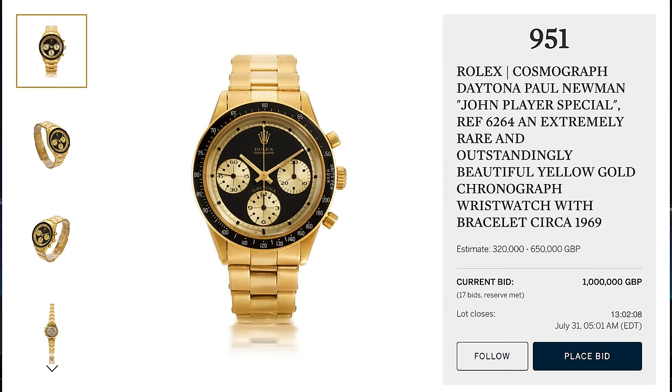We've talked about this watch prior, and the reason I reached out to you first and foremost is because you're probably one of the only humans on earth that have sold more of these than anyone else. Right now, as we are talking, Sotheby's is running an online auction on a Paul Newman John Player Special — a 6264 in 18-karat gold, circa 1969. The current bid is up to 1 million British pounds, roughly $1.3 million, and with the 24% buyer's premium, we're up to $1.6 million.